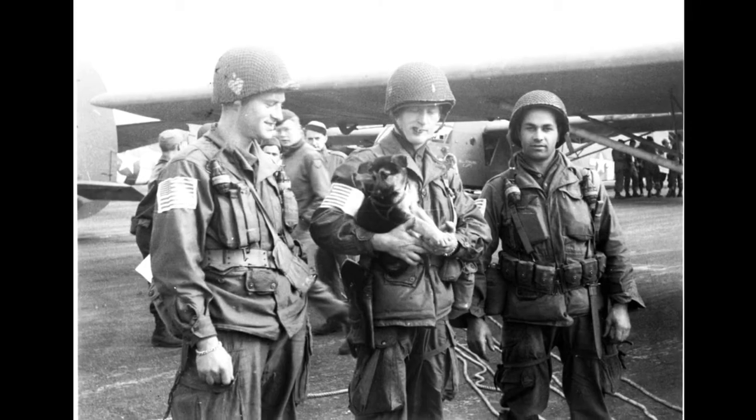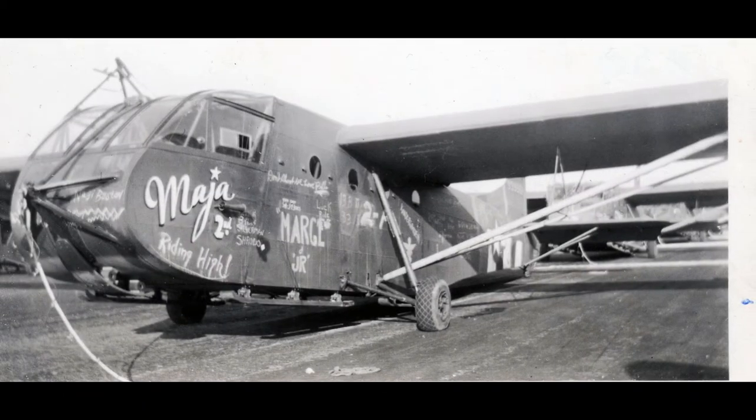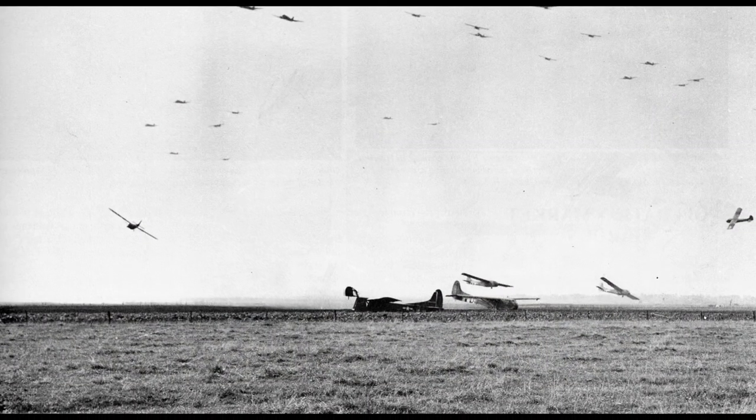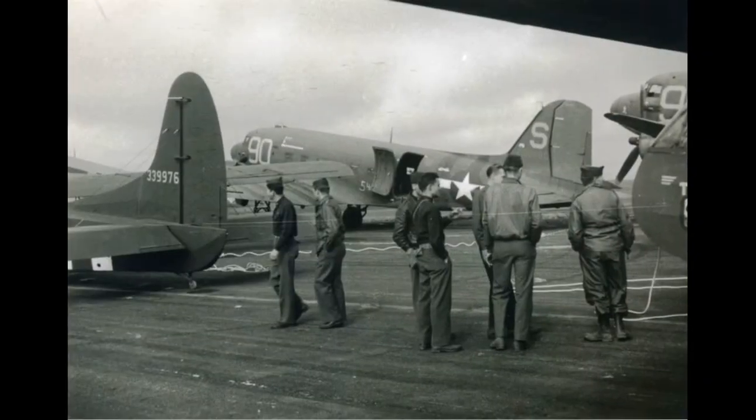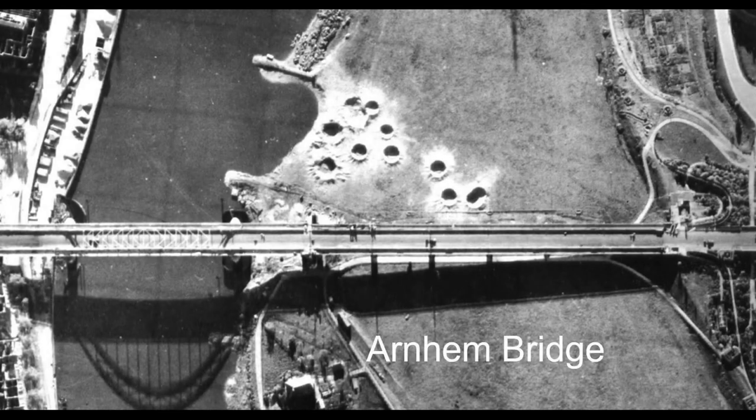It would also be the first time that glider pilots were used as an organized infantry force in the war. In order for Market to succeed, all paratroop and glider forces had to be in their assigned areas at their given time without exception. As bridges were secured, the British 30 Corps would move north on a single lane road to reinforce the 1st Airborne at Arnhem. It was a bold plan with no contingency options — if any part of the plan failed, the entire operation would fail.